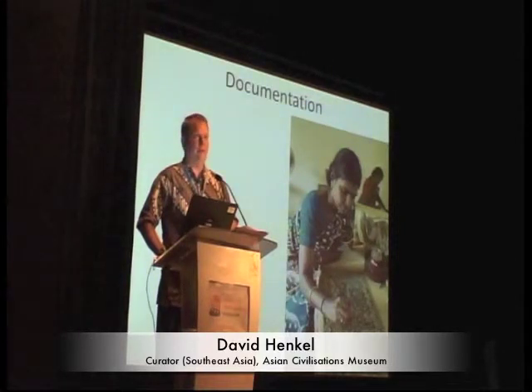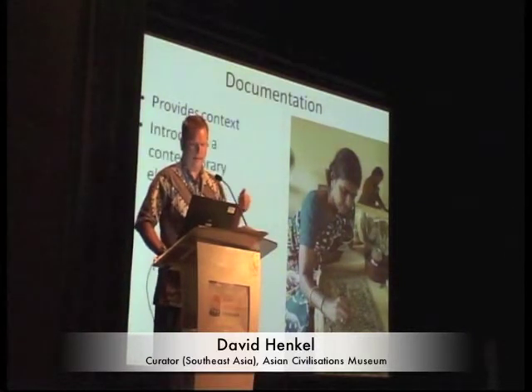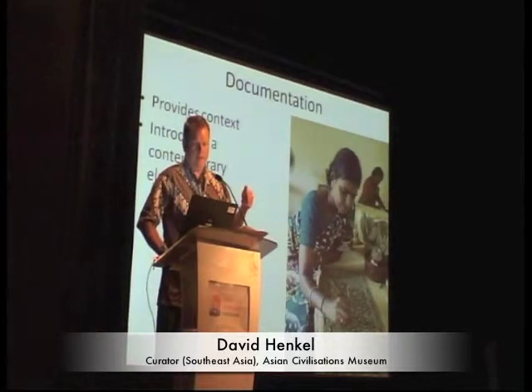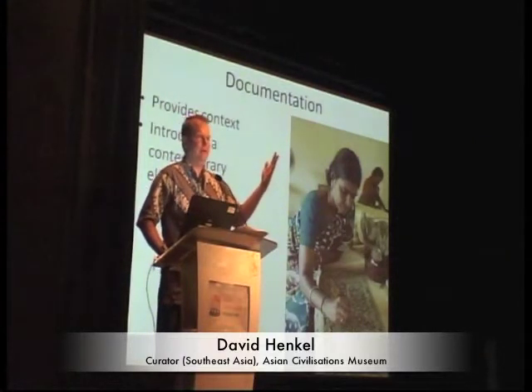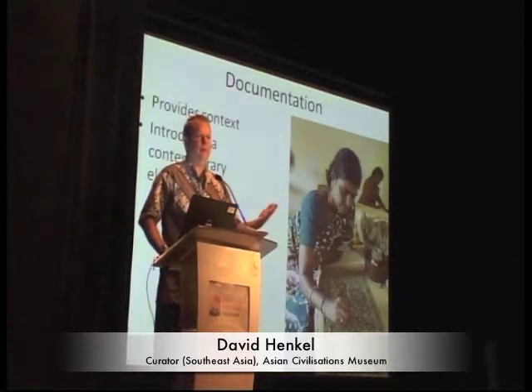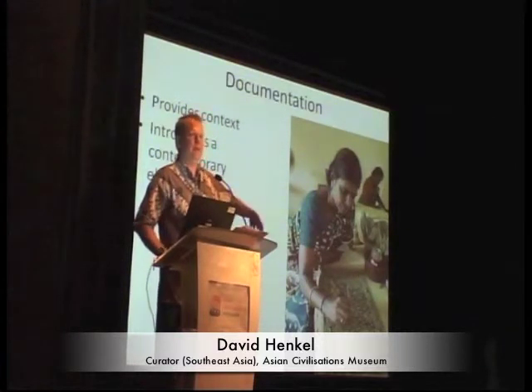I also wanted to address the documentation material and how we use it. The video display has been hugely popular. More importantly, documentation provides context so people get a better sense of what the textiles really are and how they're made — it's another way for people to experience the pieces in a more three-dimensional way. It also brings things up to date: it's one thing to look at a 700-year-old textile, but it's even more interesting when you can see that there are still things going on in the world today relating to these 700-year-old textiles.